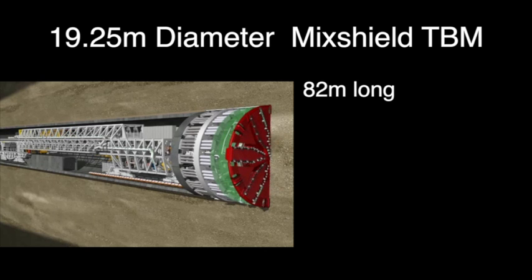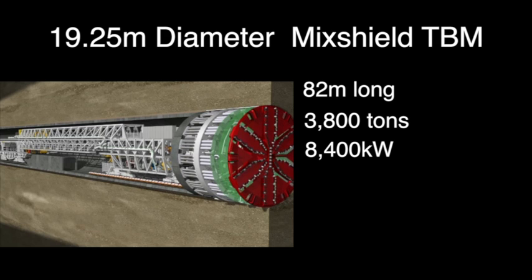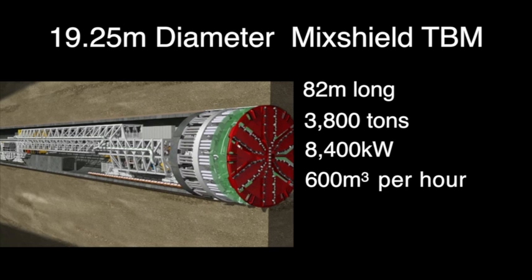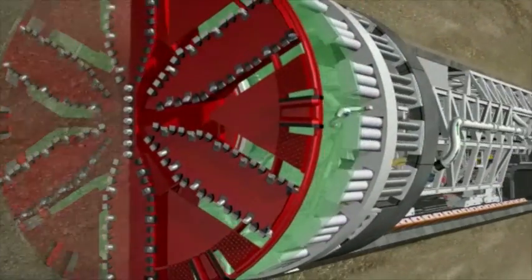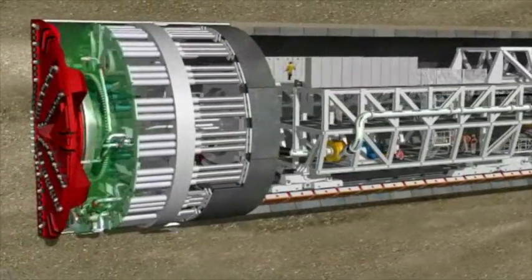The TBM with backup will be 82 meters long, weigh about 3,800 tons, deliver 8,400 kilowatt drive power to the cutterhead, and will be capable of excavating some 600 cubic meters of soil an hour. In addition, 90% of the cutterhead tools will be replaced without entering the pressurized excavation chamber.